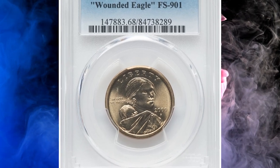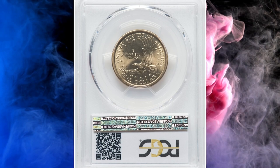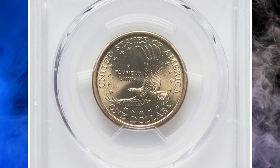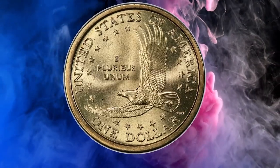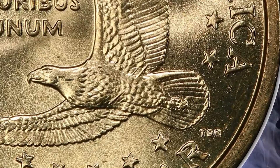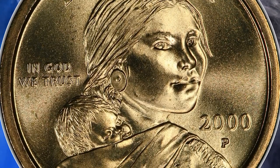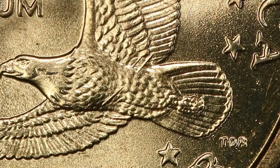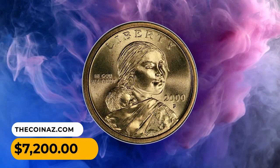Number 8: Here is a 2000-P Sacagawea dollar with a rare mint error — the so-called 'Wounded Eagle' variety — graded MS 68 by PCGS. A massive die gouge pierces the eagle's midsection on this interesting Cherry Pickers' Guide variety. This is one of the top examples certified, and only the second MS 68 offered at Heritage. Each side is nearly flawless with bright lemon gold color and cartwheel luster. It was sold for $7,200.